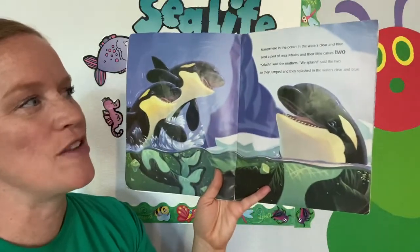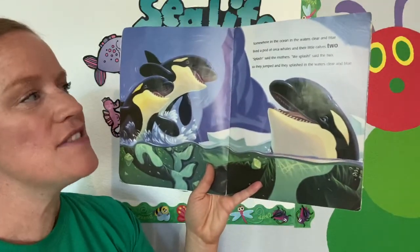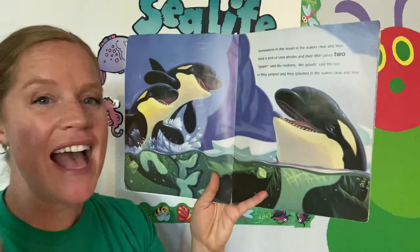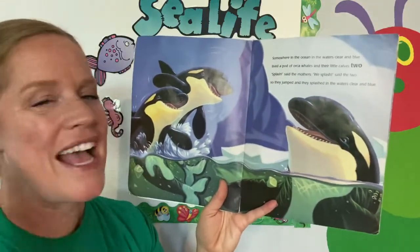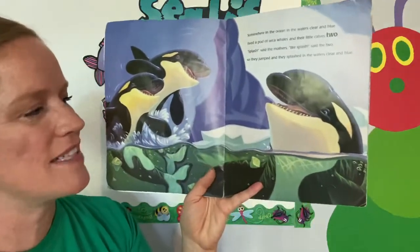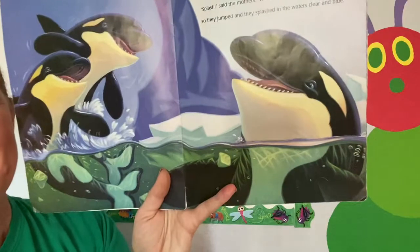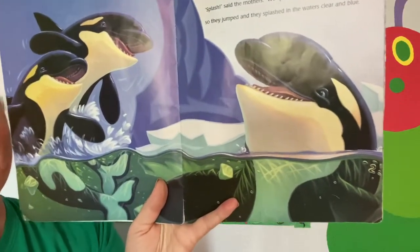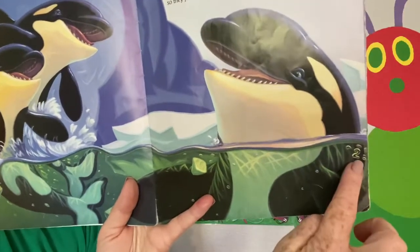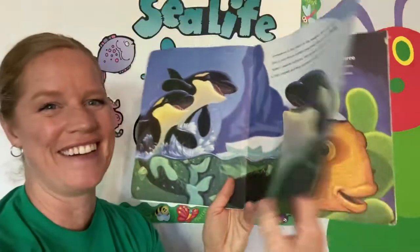Somewhere in the ocean in the waters clear and blue, lived a pod of orca whales and their little calves two. Splash, said the mothers. We splashed, said the two. So they jumped and they splashed in the waters clear and blue. Do you see the number two anywhere? Look over here — yes, hiding right there. Very good.